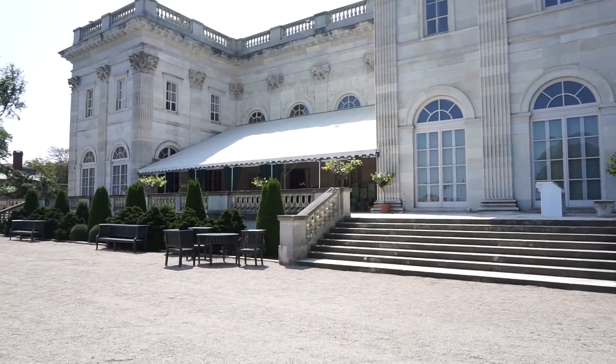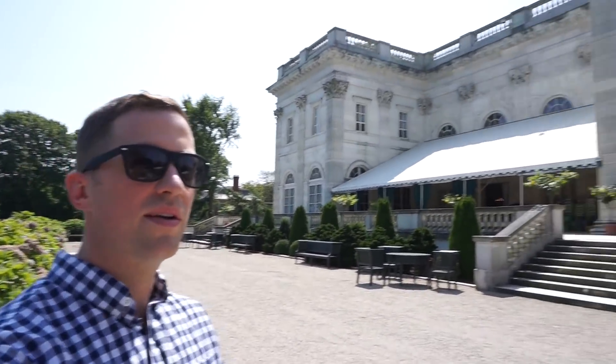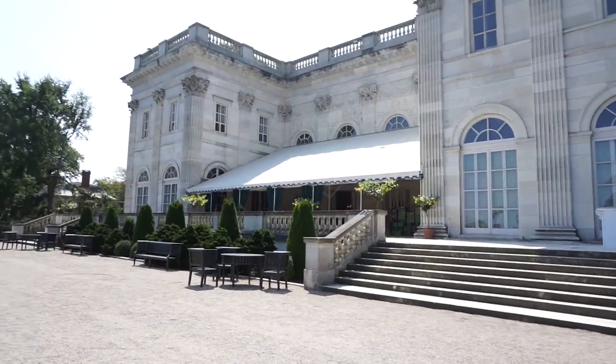This one is called the Marble House. This one is really pretty on the inside. What did you think of this one? It's nice — not as big as the other one, but it's still massive. Both of the mansions we went to today were owned by the Vanderbilts. And it looks like they're setting up a wedding underneath there.